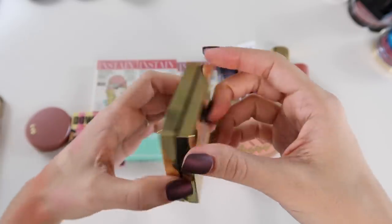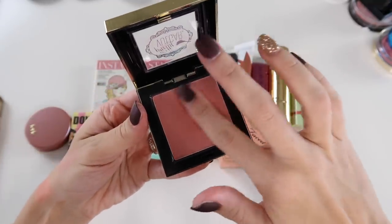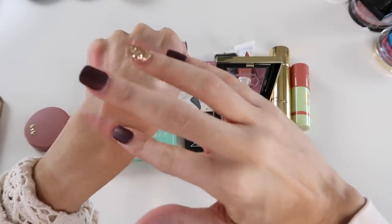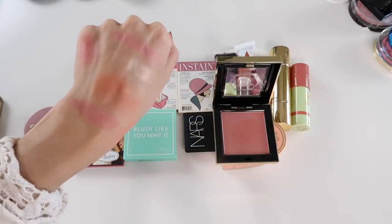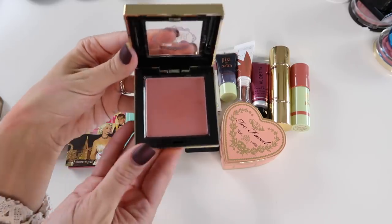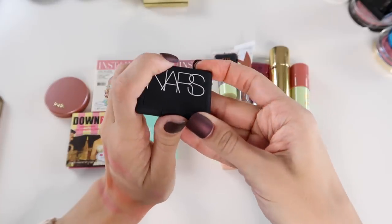I have this blush I got from Pretty Vulgar in a BoxyCharm — the shade Hush Blush. It's a really pretty neutral rosy tone, very soft, and very pigmented. You have to work more gently with this, otherwise it goes on very pigmented onto the cheeks. I really like the dusty rose tone — similar to Corderosa shade-wise, but the formulas are quite different. The packaging is slightly bulky but cute with a vintage detail. I definitely reach for this.